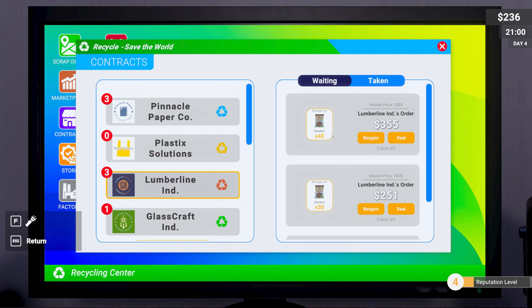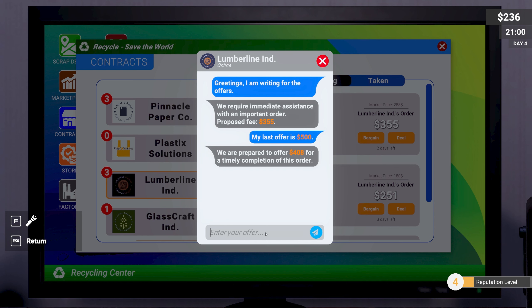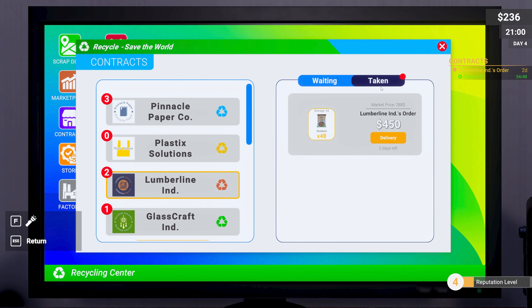Let's bargain on this one — 54 bags. I'm going straight in at 500, which I think is a little excessive. They countered 408. I went for 450 — they said yes! Let's deal on that one and deliver straight away. How many more pallets have we got? Six isn't really much.